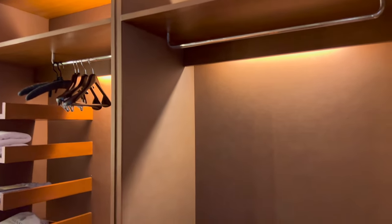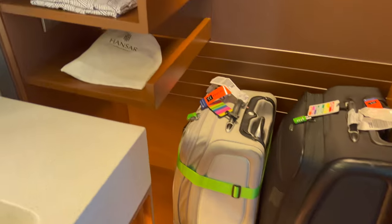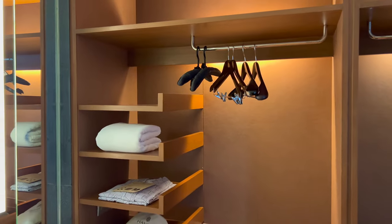Beyond the bedroom you'll find a large bathroom and closet combo with two vanities, a soaking tub, and truly the best rainfall shower I've ever had. I'd stay here again just for that showerhead and water pressure. Just next door you also have a separate toilet area.